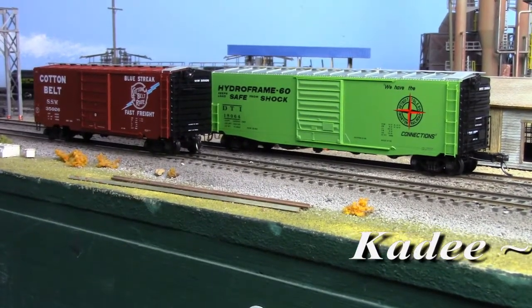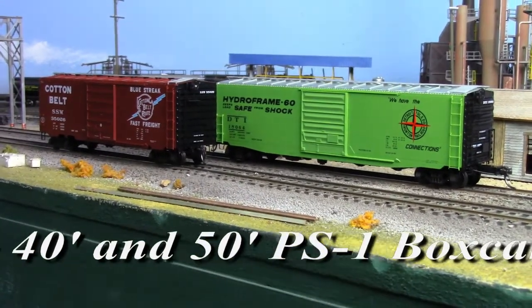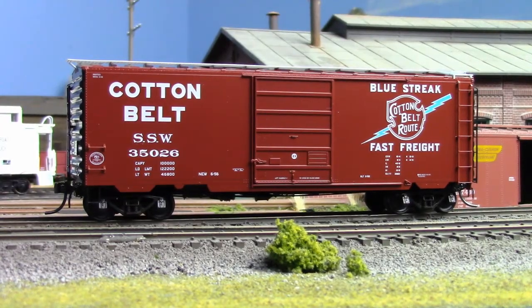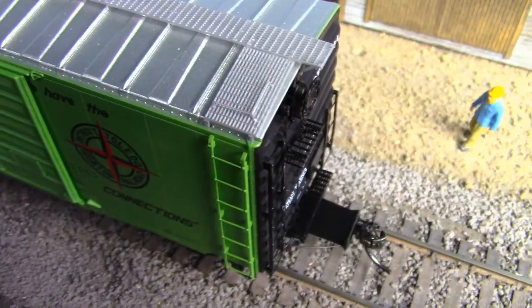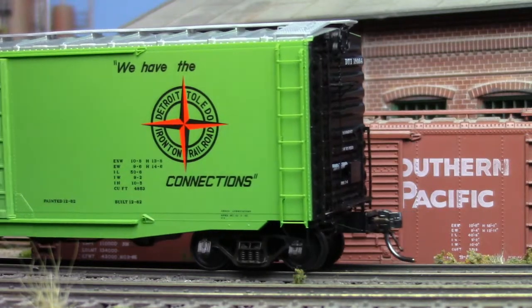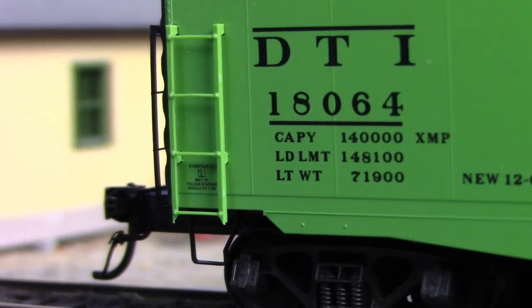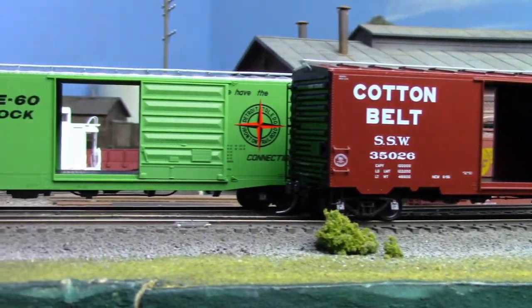Then there's KD, who's also in a boxy sort of mood with 40 and 50-foot PS1 box cars. Stalwarts of the post-war era, these cars formed the backbone of America's freight fleet up until the introduction of containerized shipping in the 1980s. Featuring see-through roof walks and platforms, working cushion draft gear in some cases, full underbody detail, freestanding ladders, operating doors, and metal wheels and couplers.